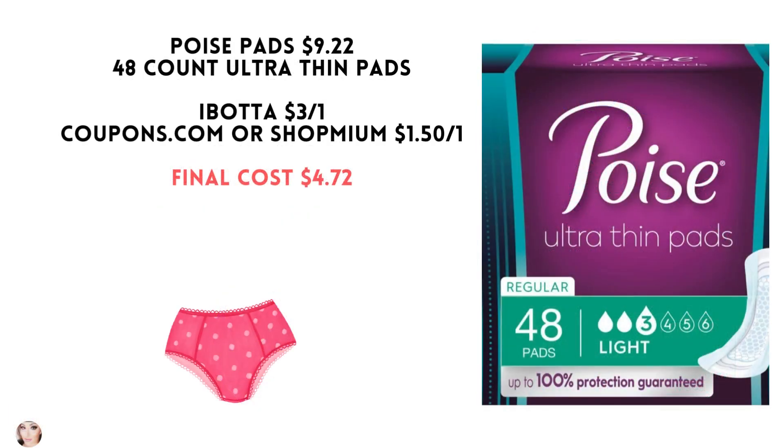This is for the Poise pads or liners. I chose the 48 count ultra-thin pads — they're $9.22. Ibotta has a $3 rebate. Coupons.com or Shopmium both have a $1.50 coupon, making your final cost $4.72.